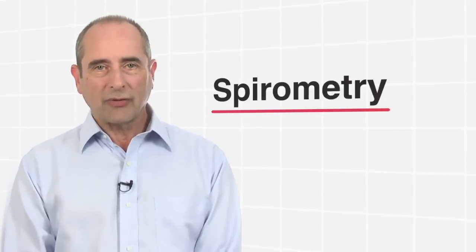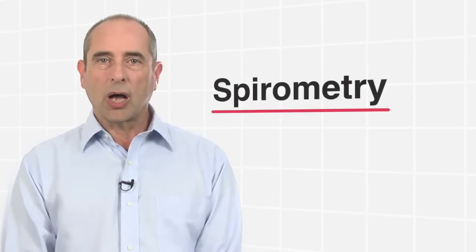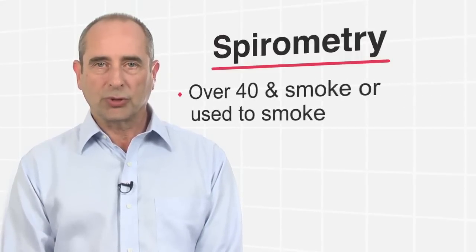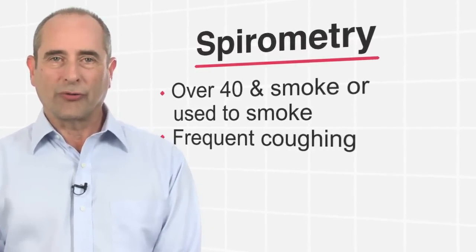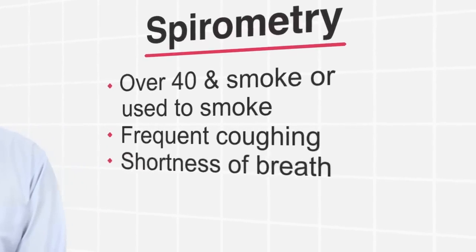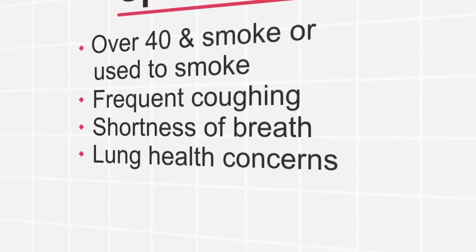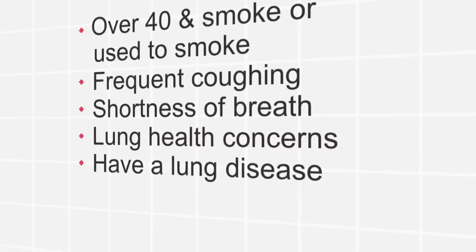Not everyone needs to have a spirometry test, so ask your doctor for a spirometry test if you are over 40 and smoke or if you used to smoke, if you cough a lot, if you become short of breath when walking quickly, if you are worried about the health of your lungs, or if you are already receiving treatment for a lung disease.